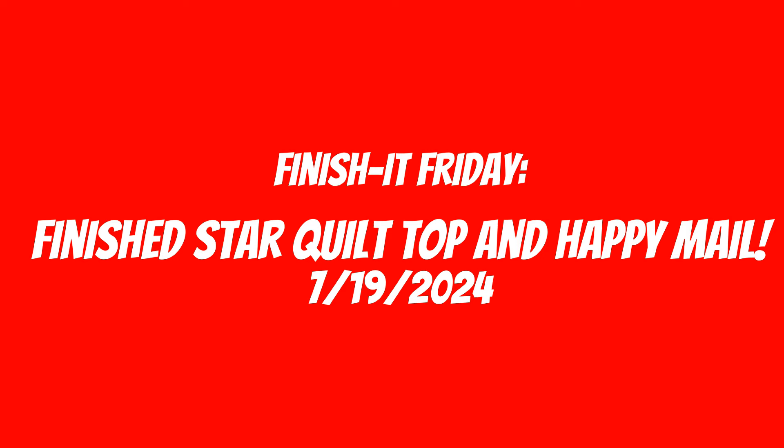Hello, thank you for tuning into my channel. This is Finish It Friday for Friday, July 19th, 2024. This video is going to be a lot of fun. We're going to start with my big goal finish for the week, then go into some partial finishes, and I even have a little fabric haul and happy mail to share today.